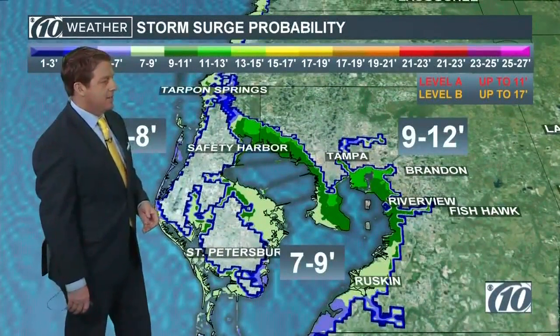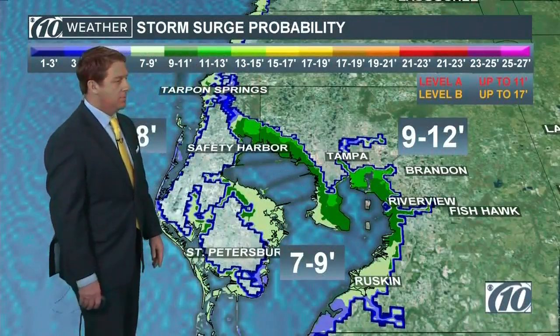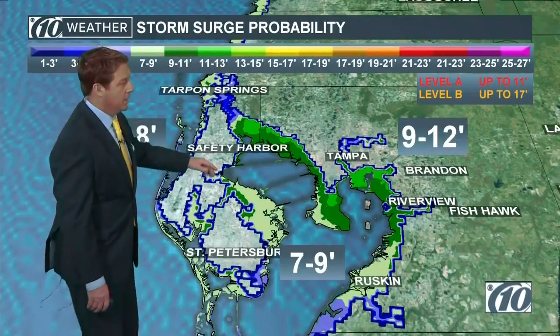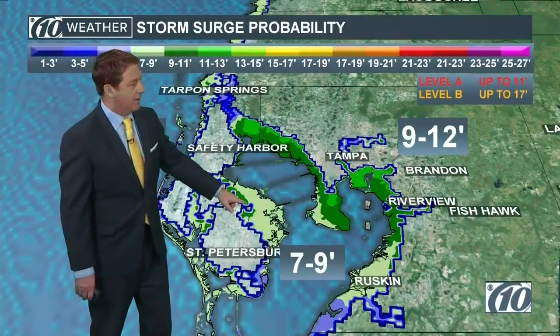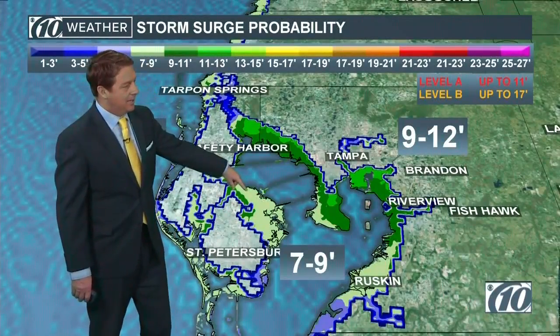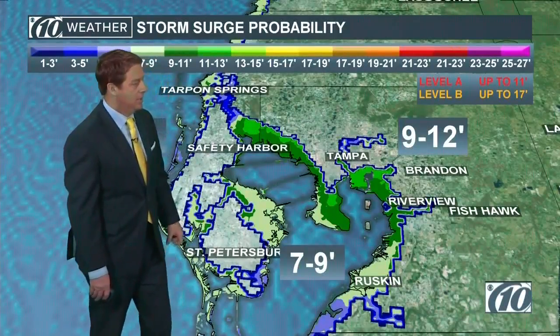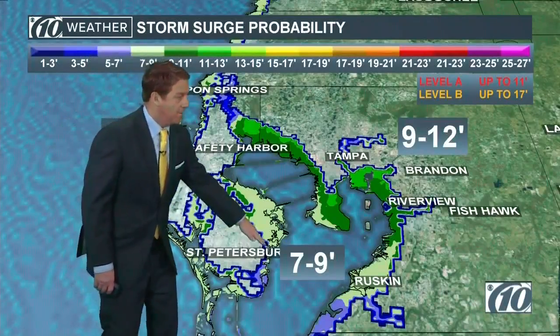Now let's get into the bay. Seven to nine feet, especially as you get over here towards Ruskin, towards Apollo Beach — Apollo Beach is going to have some water. It's going to be hard to get away from that. Initially the wind's going to blow out of the northeast and blow water up here into the Feather Sound area, over towards the base of the Gandy Bridge, the Howard Franklin. There are some condos sitting right in here. That's seven to nine feet of water and you can see how far in that would go.